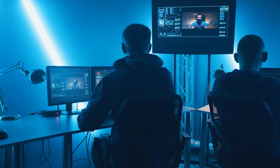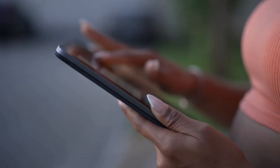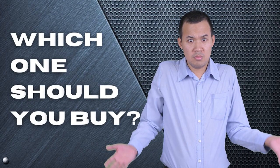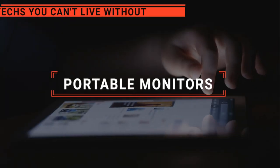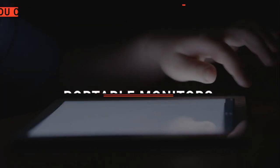Portable monitors are your go-anywhere productivity boosters, instantly extending your screen space and efficiency whether you're on the go or working from home. But which one should you buy? In this video, we are going to look at the top five portable monitors available on the market today and tell you which one is best for you.